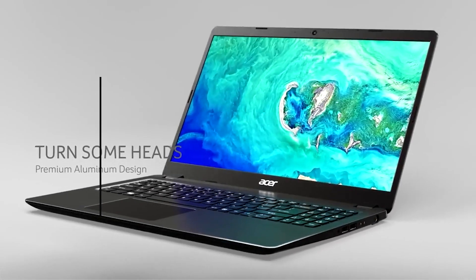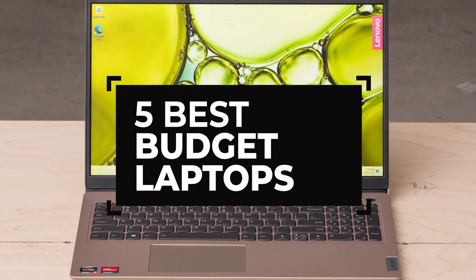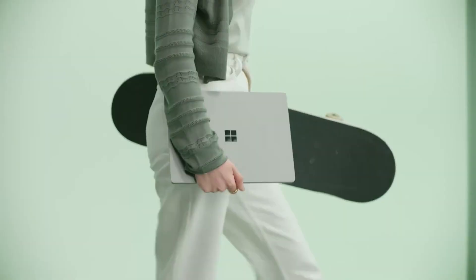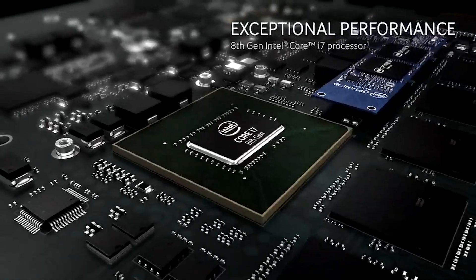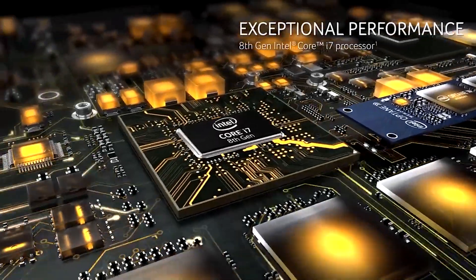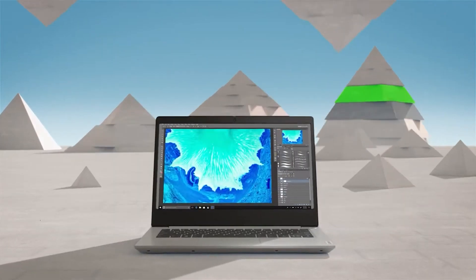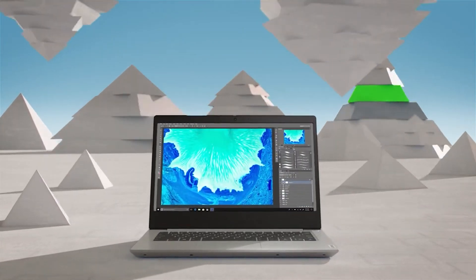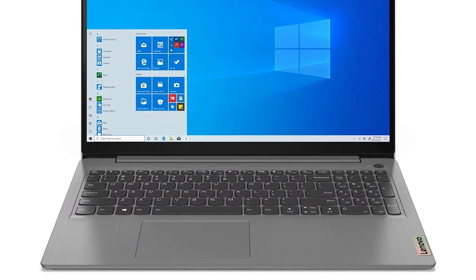Are you in the market for a budget laptop? We've got you covered with the top 5 budget laptops of 2023. We'll separate the products into 5 categories, including Best Affordable, Best Premium, and Best Overall, so you can find the perfect laptop for you. We've done the research and found the best laptops for each category, so you don't have to. All the products are linked in the description, so you can easily find the best prices available.